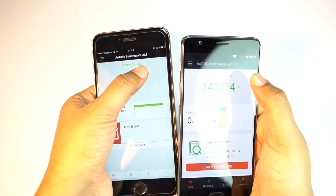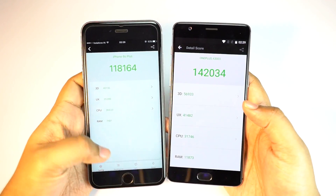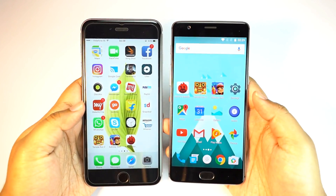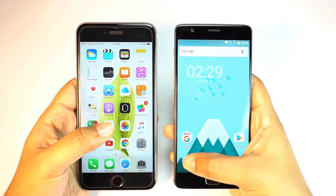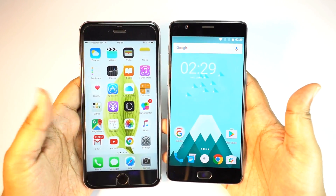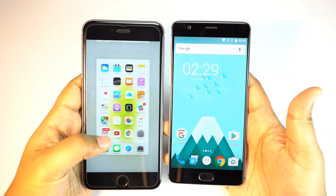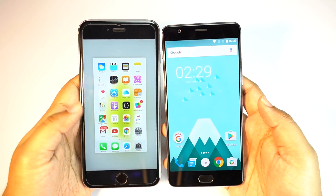Now here on this AnTuTu benchmark, as you can see, the OnePlus 3 basically puts the iPhone to shame despite having half the price tag. And not only on the benchmarks — on the interface as well, the OnePlus 3 is a blazing fast device thanks to the near-stock Android UI. Without any further ado, let's get started with the speed test, and first I will do the boot test.